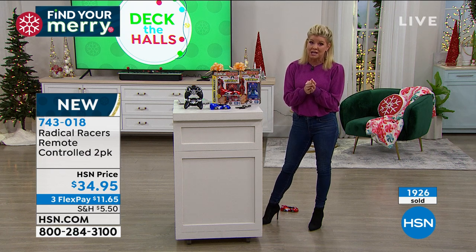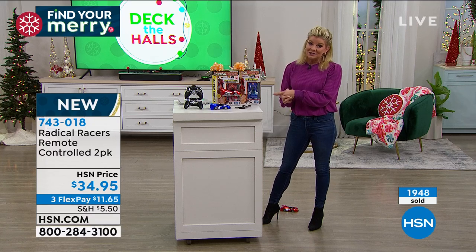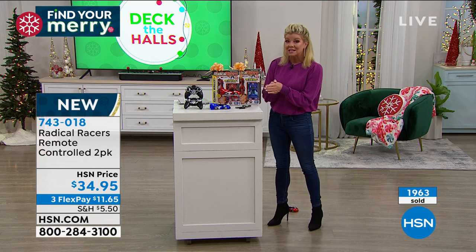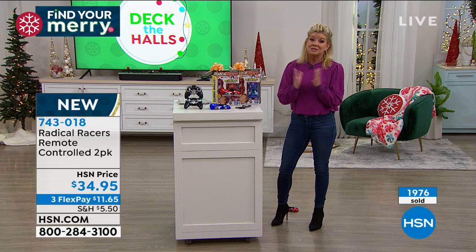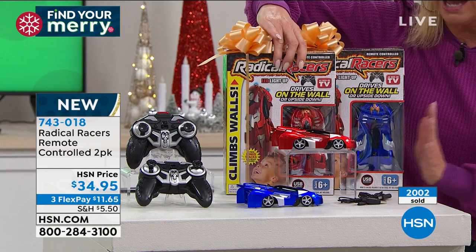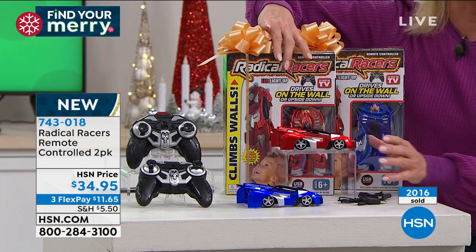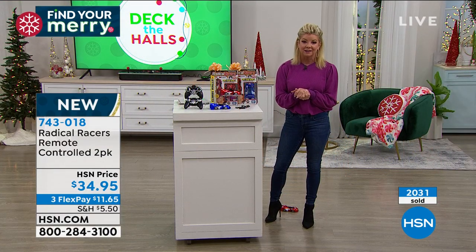I'm so thrilled to see everybody's response. One of the number one infomercial gifts of the season at a higher price, and not with the FlexPay availability. If unfortunately you're not going to be with your loved ones this year, send it off — delivery direct. We'll bill you and ship it wherever you want. You receive one red with the remote, one blue with the remote, two USB chargers — and you're ready to go. Just a couple of batteries in the remote control, and that's hours and hours of fun.